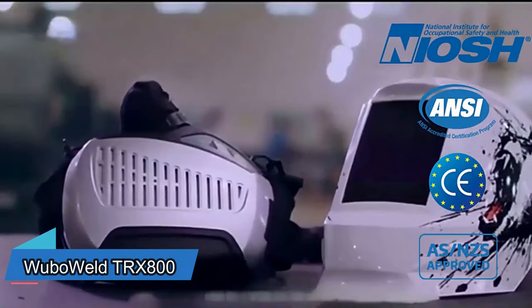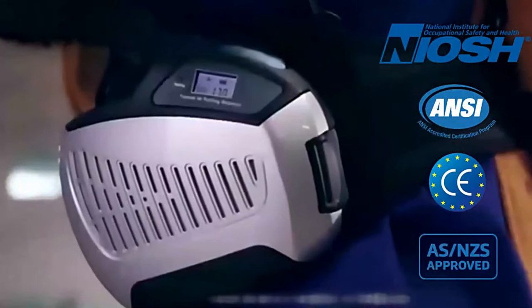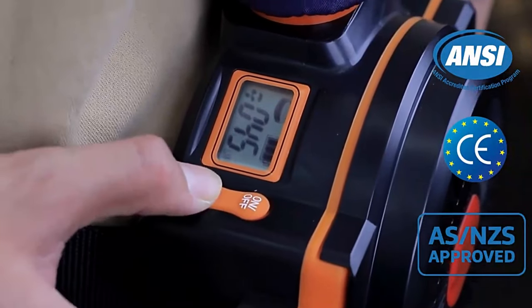The person wearing this special welding mask noticed something cool. They saw that 90 out of 100 welders don't use a special air cleaner or a filter that provides fresh air. Why? Because those filters are heavy and expensive.